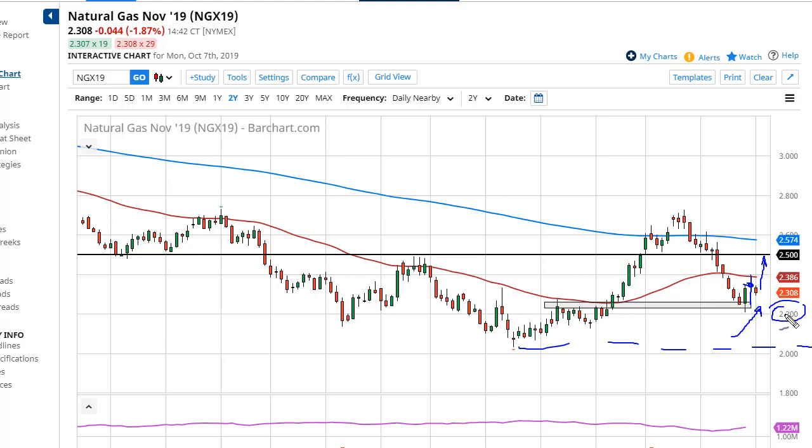So the first battle will be the 50-day EMA, which is about eight cents above, and then $2.50, eventually the 200-day, and then so on. I do think that buying on the dip should continue to serve quite well.